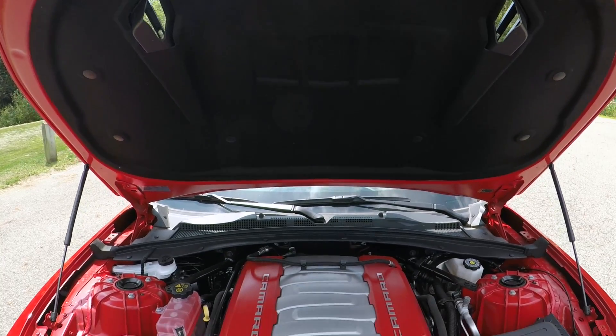Up next is performance. Under the hood we have a naturally aspirated 6.2-liter V8 producing 455 horsepower and 455 foot-pounds of torque. It sounds so good, guys. Zero to 60 in this car is around four seconds.